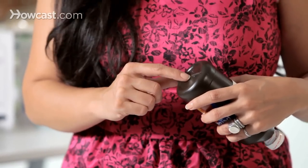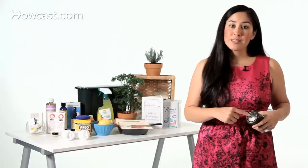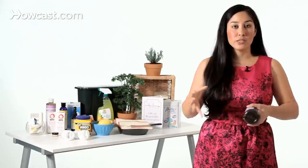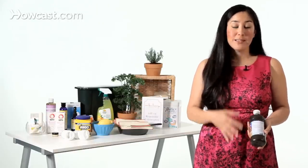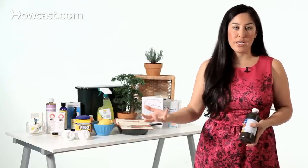It also has the letters HDPE, which is the acronym for the type of plastic that this is. The reason this is important is that the different types of plastic, one through seven, need to be recycled by themselves in order to create a product that is the same. If you mix plastics together, it creates a weaker plastic, so it's not as useful.